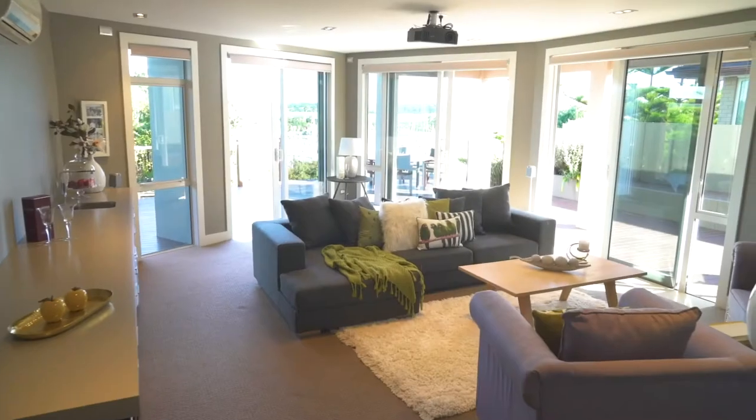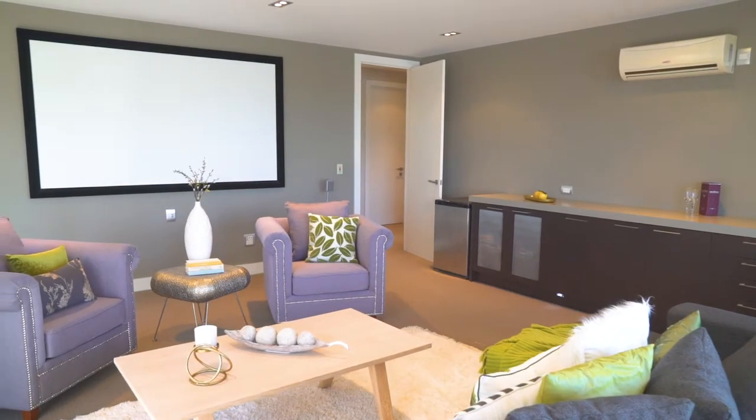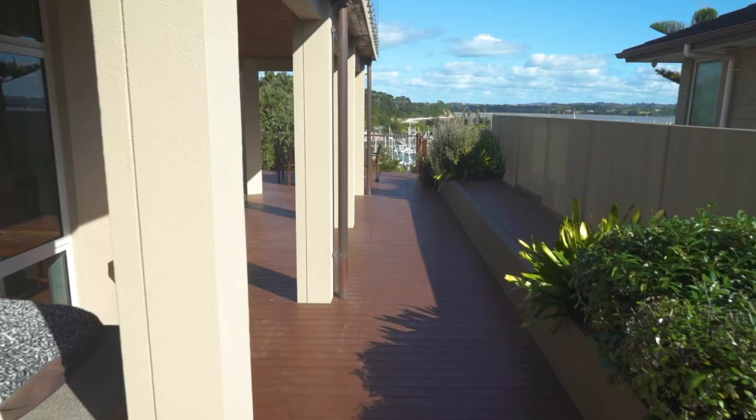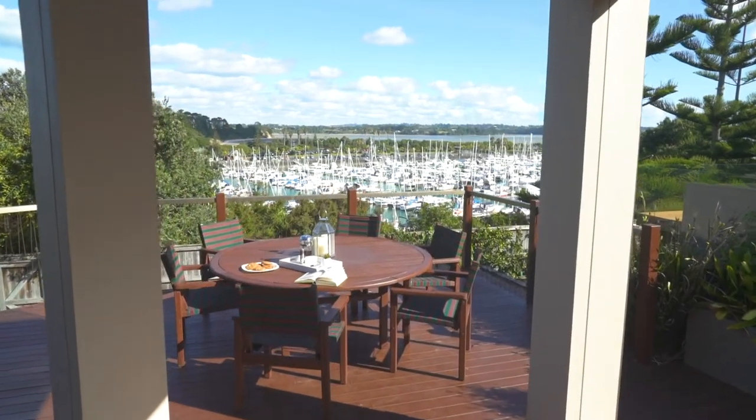The theater lounge on this level is wired well for sound and projection and well looked after by the built-in bar to keep everyone refreshed. This room opens wide to the lower deck area, a perfect place to entertain or just relax outdoors.